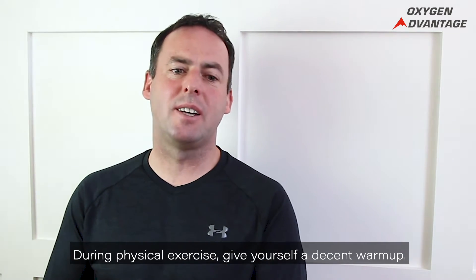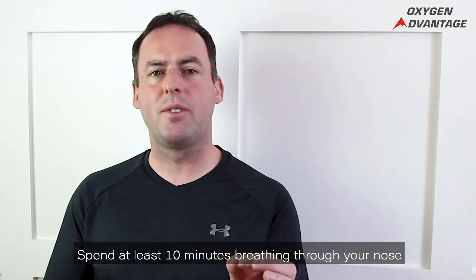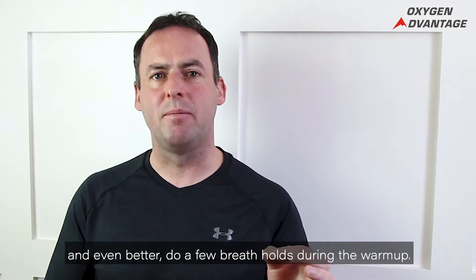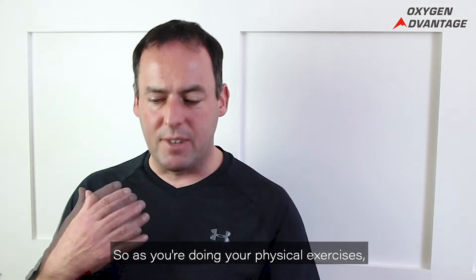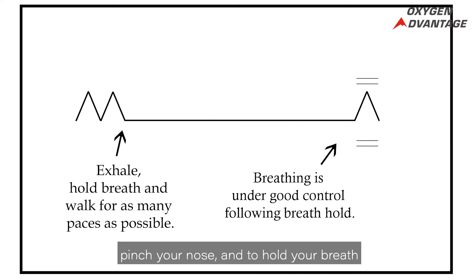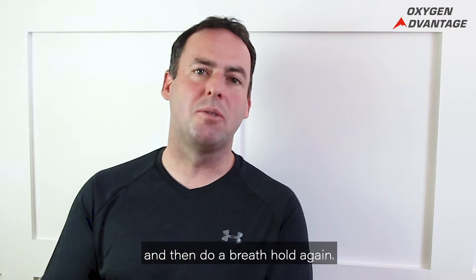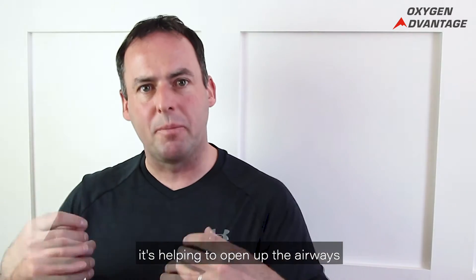During physical exercise, give yourself a decent warm-up — spend at least 10 minutes breathing through your nose throughout that warm-up. Even better, do a few breath tools during the warm-up. As you're warming up, breathe in through your nose, breathe out through your nose, pinch your nose, and hold your breath after an exhalation until a medium air hunger. Then let go of your nose, breathe through your nose, and continue warming up for about a minute, then do a breath tool again. If you can get five breath tools during your warm-up, it's helping to open up the airways.